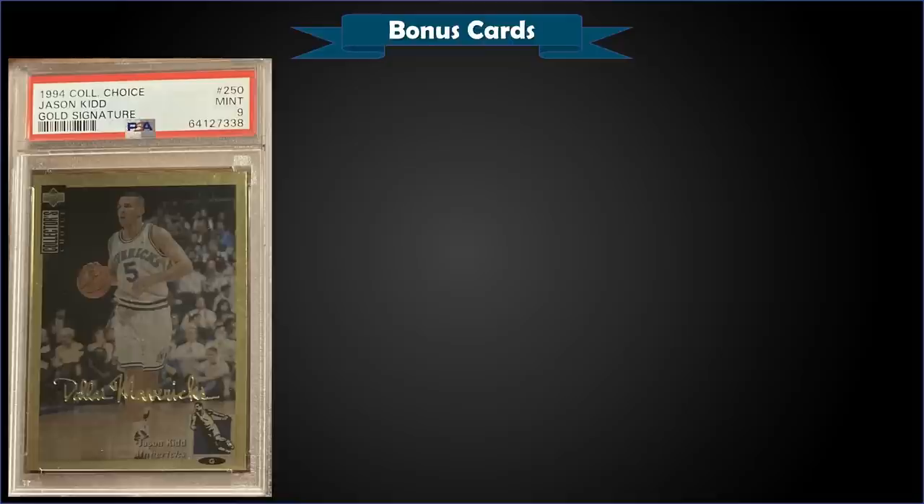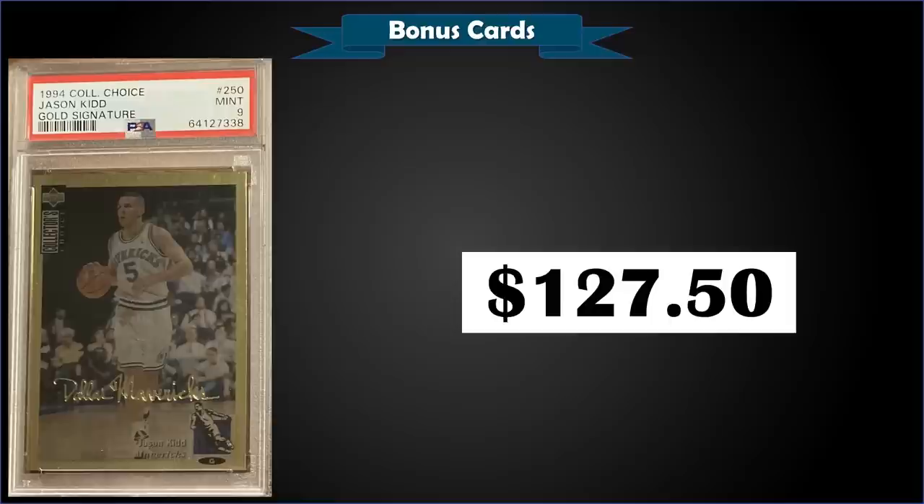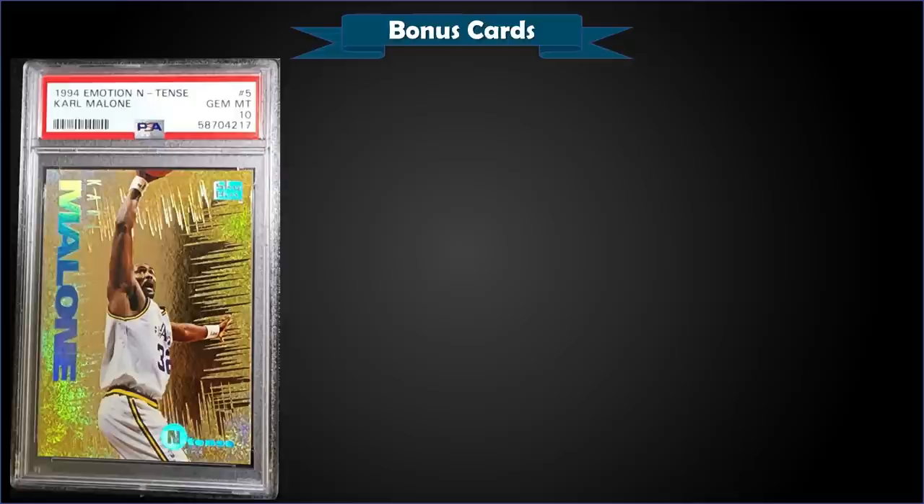From 1994 Upper Deck Collector's Choice, we have the Jason Kidd rookie card gold signature graded mint PSA 9, sold for $127.50. I think that was a good buy — it's a pop of only 8 with only 2 higher graded gem mint PSA 10s. These gold signatures were inserted 1 in 36 packs, making them box hits. The last sale of a PSA 9 was $25 from July 2018, and a PSA 8 sold for $140 in January 2021 — not many of these come up for sale very often.